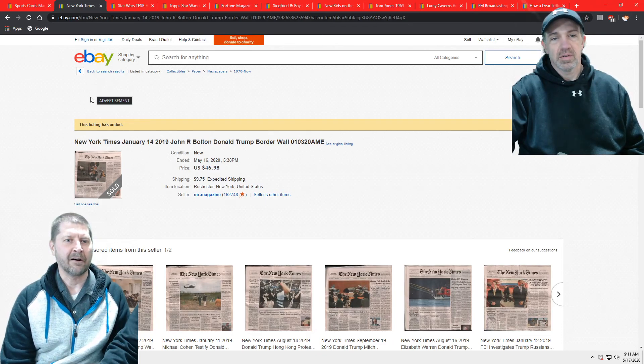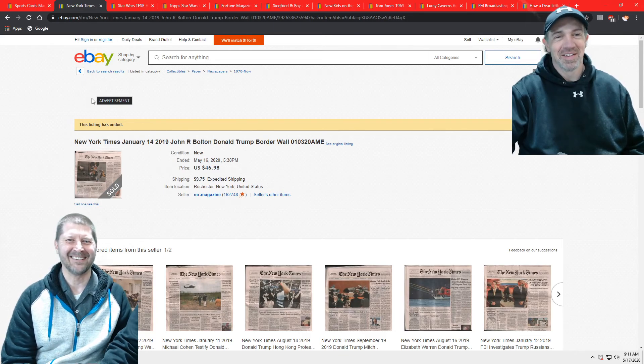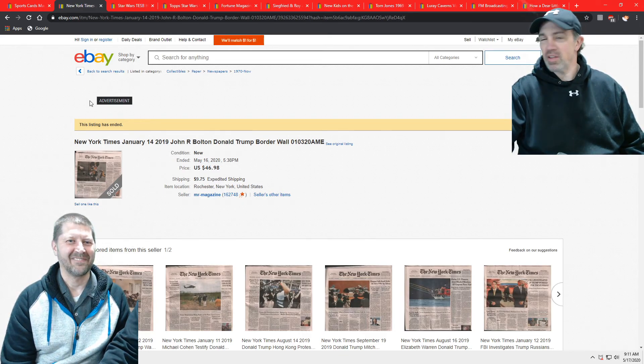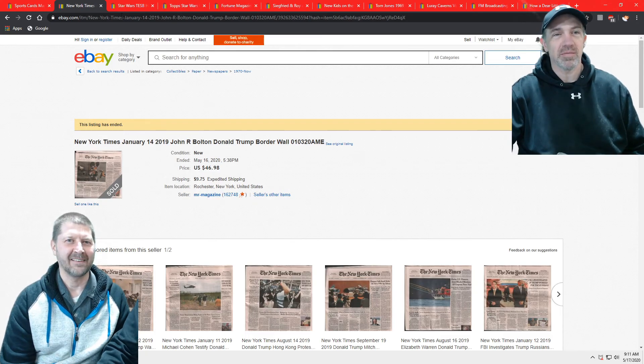Here you are copying me after last week I showed you about the JFK newspapers. Don't throw the newspapers out. Everyone else does, and if you have them, you can make some money off them.